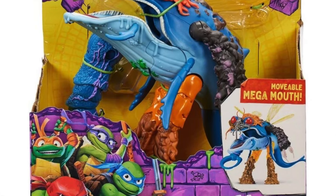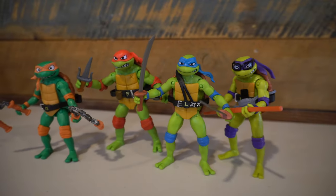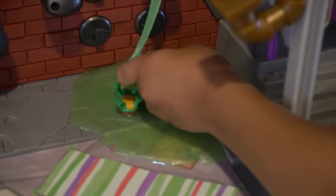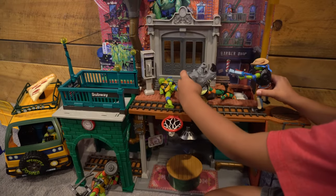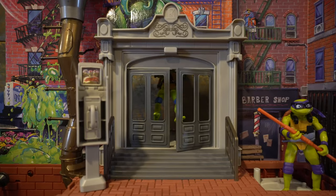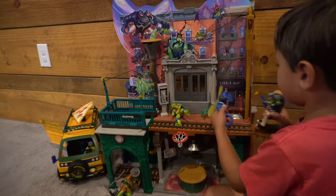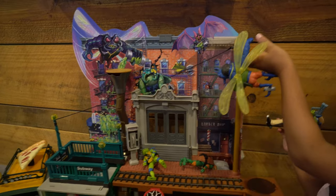Hopefully the movie and toys both sell really well, because Playmates' Mutant Mayhem Turtle line has been a breath of fresh air — a callback to toy releases of the past that allows you and your kids to continue the adventures of the Teenage Mutant Ninja Turtles at home after seeing the new film. As far as this sewer lair playset goes, I think it has a lot of fun features. It looks fantastic, and while not all of the play features worked perfectly, they still worked enough for my youngest son Alex to get an absolute kick out of it. It's been sitting on the floor and he's been playing with it nonstop.